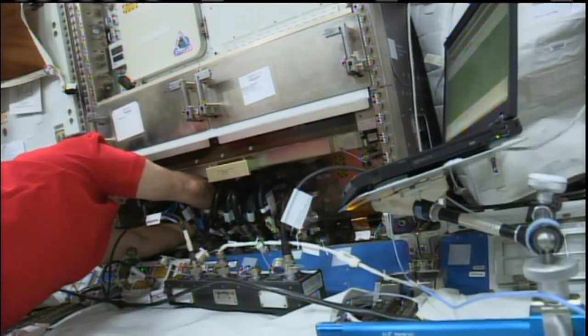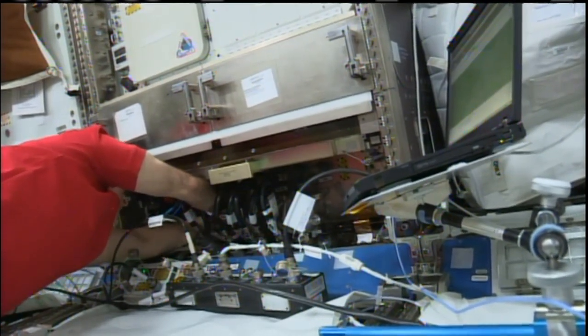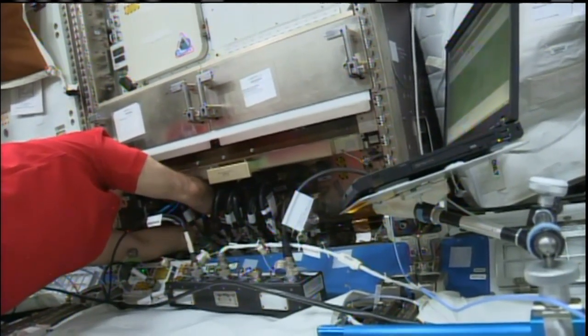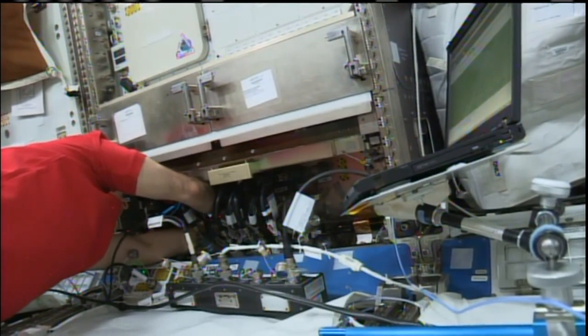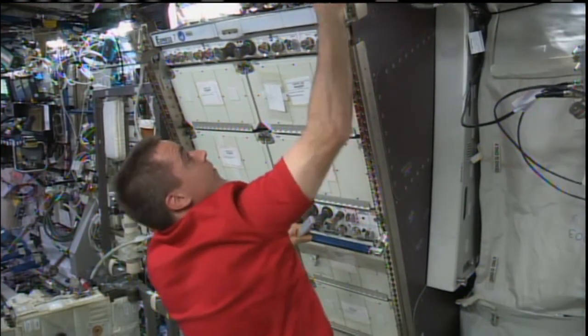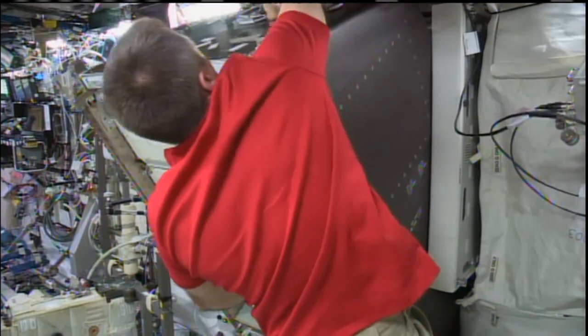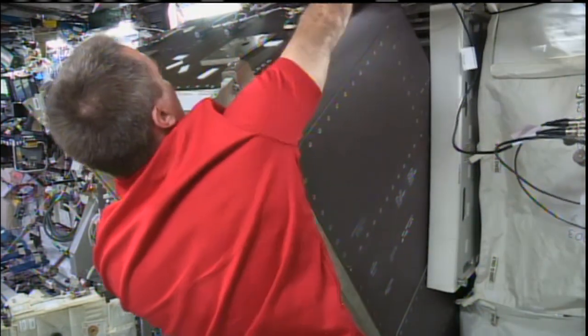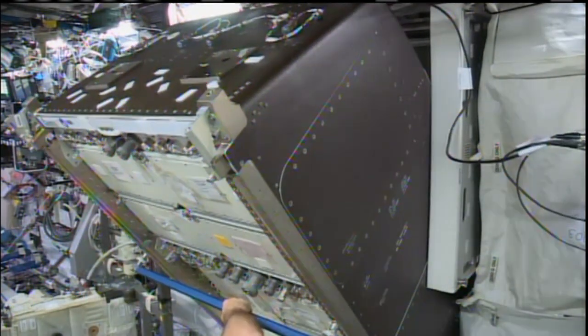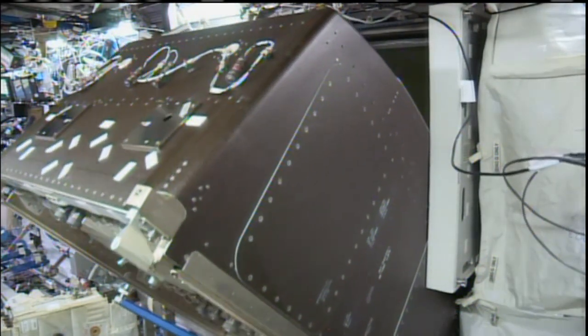The bulk of Cassidy's time today was spent working on the station's Express Rack 7, which had a failed Rack Interface Controller. EXPRESS is actually an acronym for Expedite the Processing of Experiments for Space Station. These are refrigerator-sized housings for science experiments in a number of different disciplines. Cassidy devoted about four hours of his day working to rotate the rack away from the space station's wall so that he can replace that failed controller.